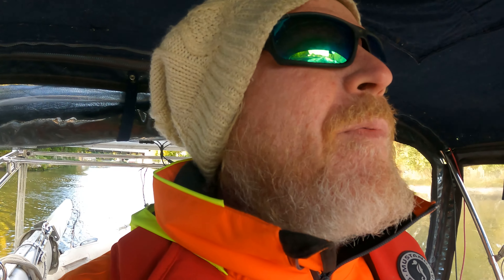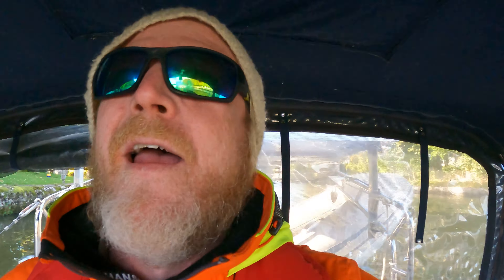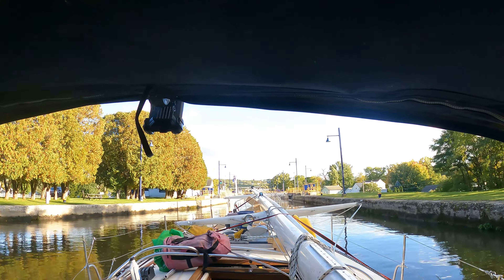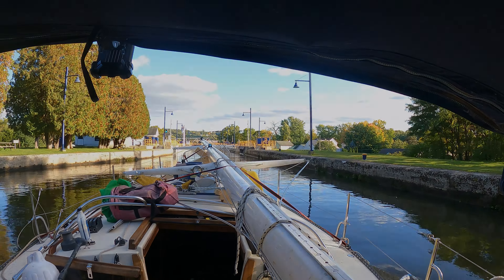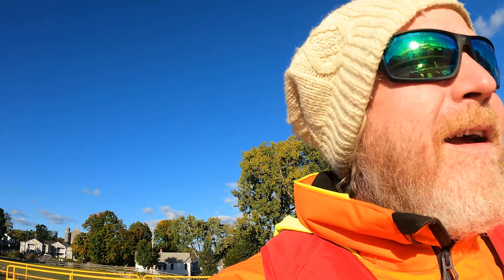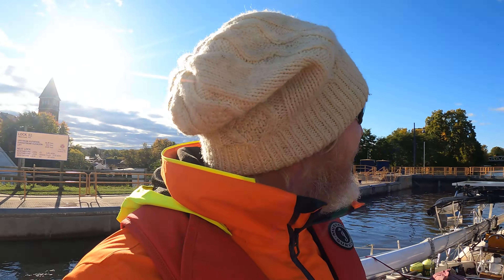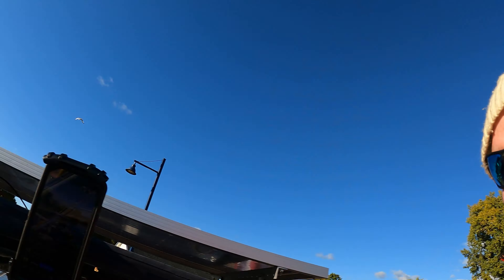We're coming up on Lock number 2. There's quite a bit of current here, but I'm very happy — going to be making it out to the Hudson tonight. I just talked to the lock master — this is actually the last lock before the Hudson River. We will be on the Hudson River in moments. Look at that — that right there is the Hudson River. It's been such a long journey. I'm also doing a live stream right now on Facebook — say hi from YouTube!